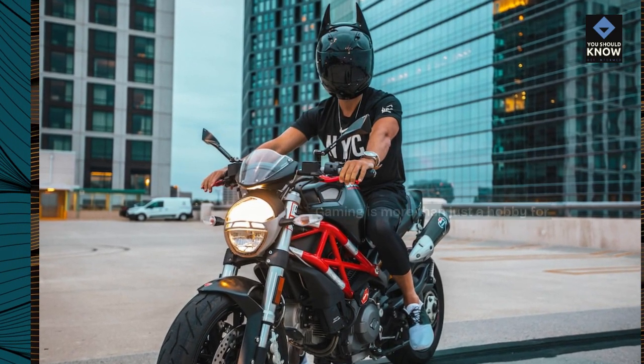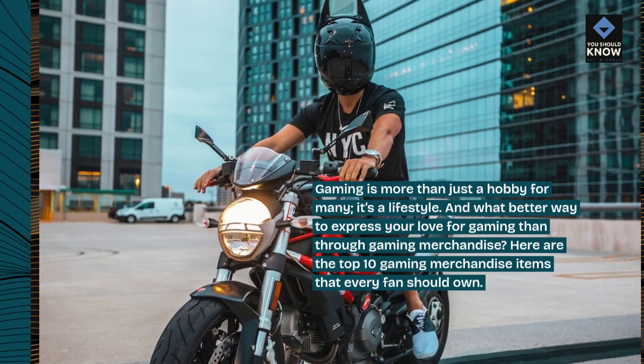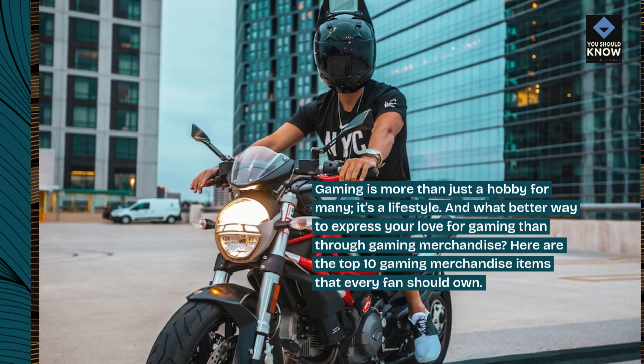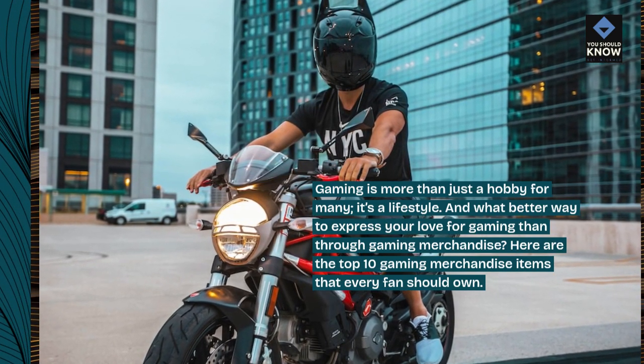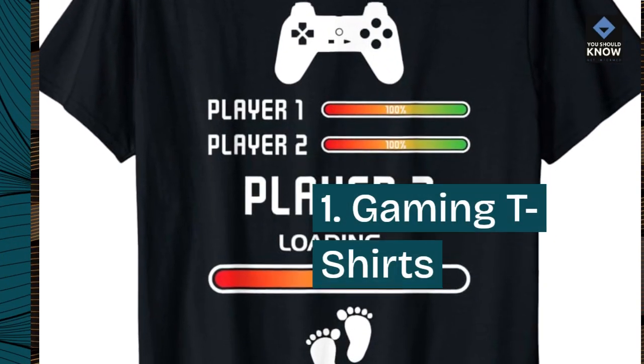Gaming is more than just a hobby for many — it's a lifestyle. And what better way to express your love for gaming than through gaming merchandise? Here are the top 10 gaming merchandise items that every fan should own.